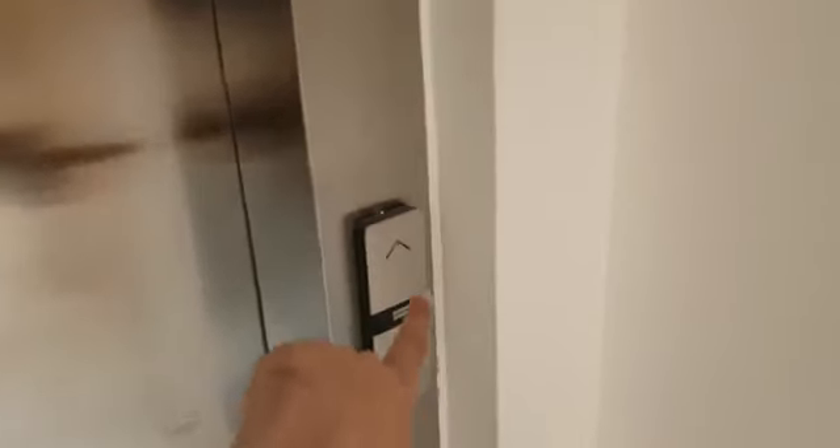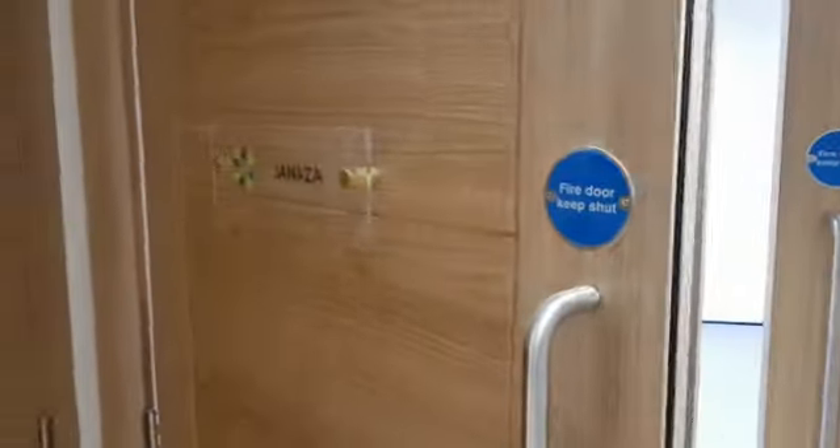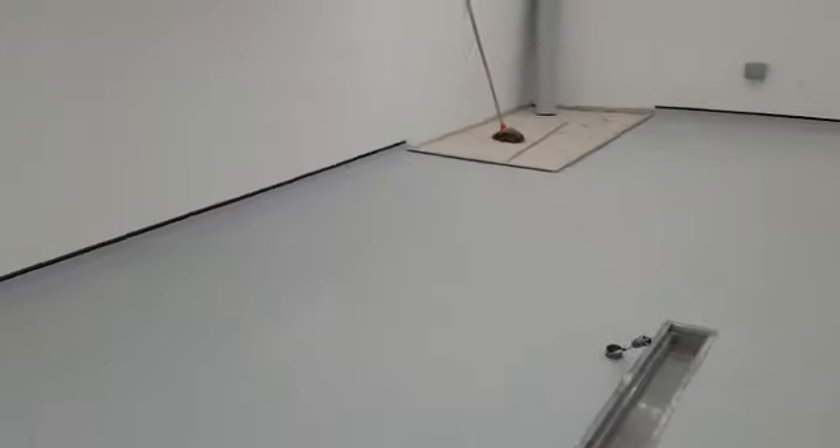The lift — you know how much I like lifts! Not sure it's connected as yet but the light's on, that's a good sign. We'll whizz on through the Janaza facility and this is all done. I think we were here last time — the new floor was in.